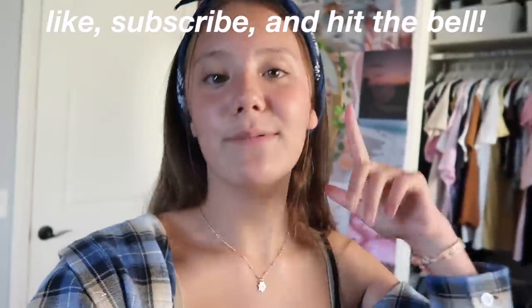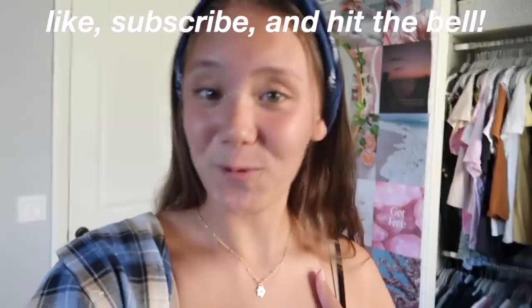Thank you guys so much for watching today's video. If you enjoyed it, make sure you like, subscribe, and hit the bell below to be notified whenever I post. I post whenever I can — I don't have a set posting schedule. Hope to see you in my next video, bye!